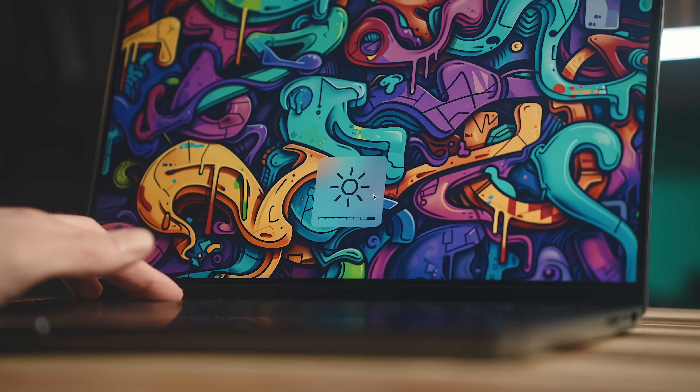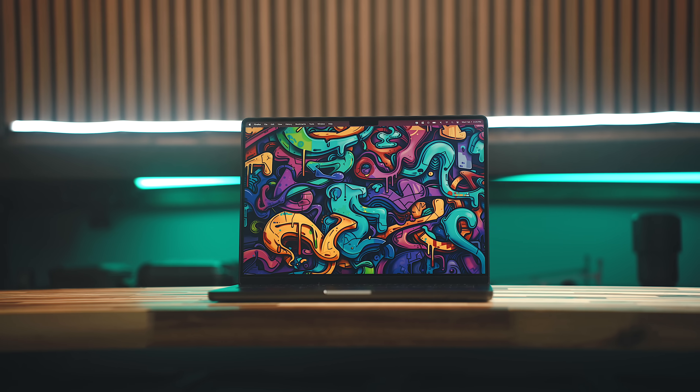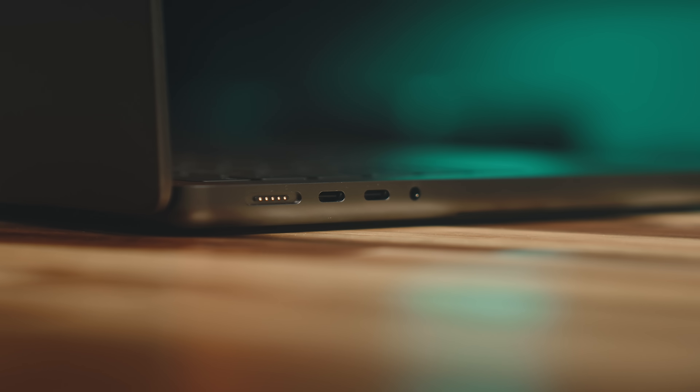It does show dust a lot easier than the lighter model so I find myself cleaning it more, but other than that I'm really happy with how the finish is holding up — that's probably the biggest change visually with this generation. The screen gets 100 nits brighter than the M2 Pro in SDR content, but it's not something that's really noticeable, and otherwise things are relatively the same as the last two versions. It's really inside the machine where all the differences lie and where things get interesting.